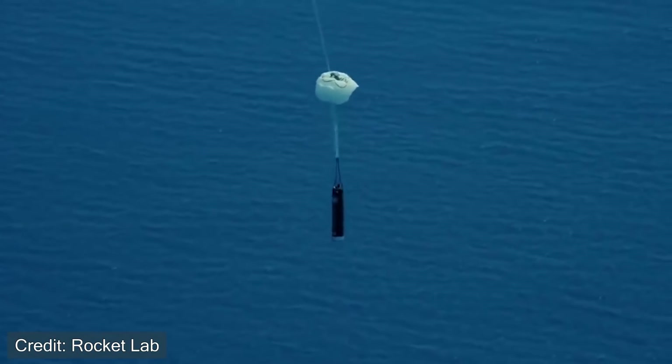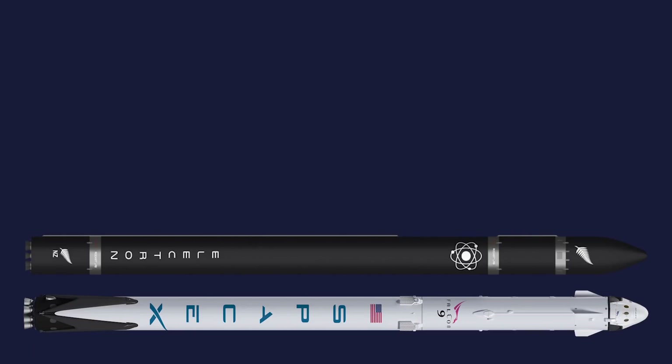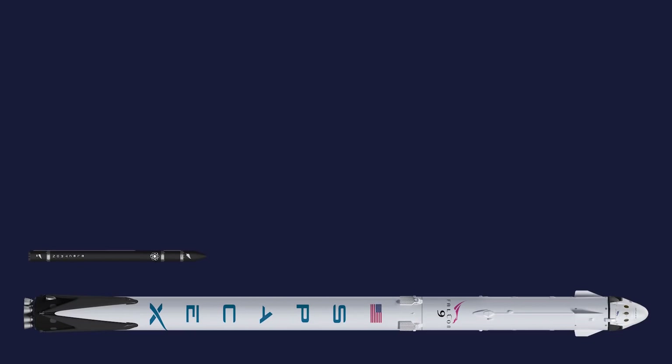You might be wondering why Electron doesn't just reignite its engines and safely land or control its re-entry much like the Falcon 9. One of the reasons is because these are two very different vehicles. Electron is a small satellite launch provider, and its first stage booster is four times smaller than a Falcon 9 booster, meaning there's not going to be as much room for carrying extra fuel.